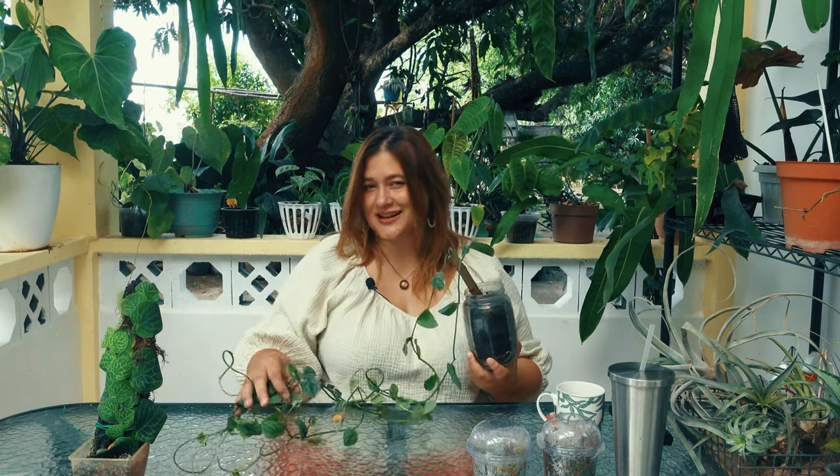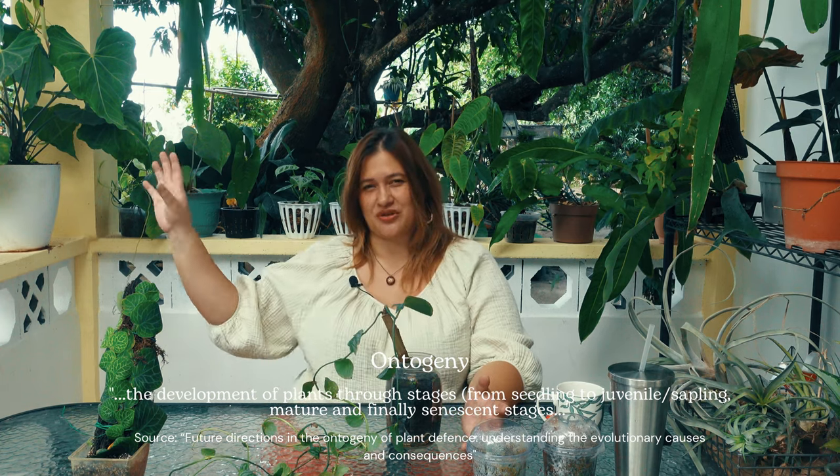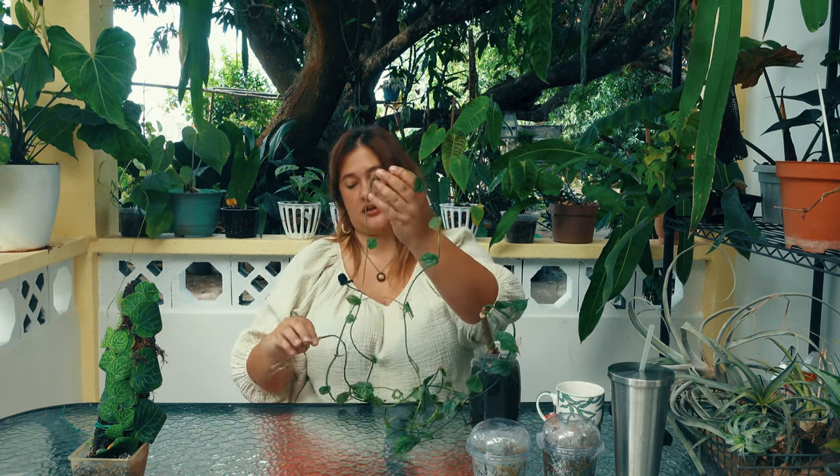I did not give it anything to climb just for this video, so that we could discuss this really important aspect of its ontogeny. If you remember that word, ontogeny refers to the growth of a plant from being a juvenile through its intermediate phases towards maturity. Because this is a viner, it'll keep going and going.